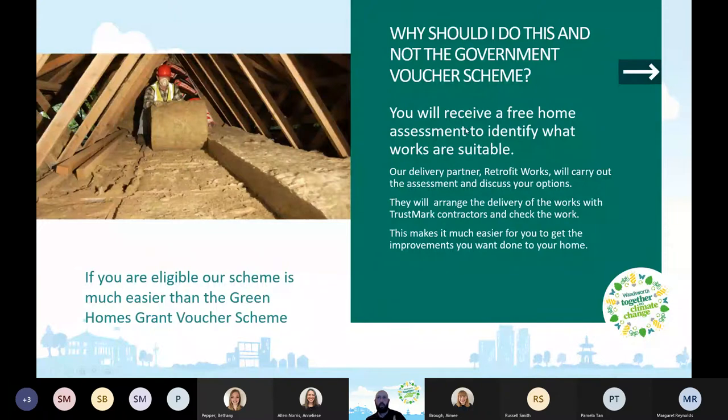Why should you do this scheme and not the Government Voucher Scheme? Basically, it's much easier with our scheme, largely due to our partner Retrofit Works, who will carry out a whole-home assessment to identify suitable works and talk you through the options. They'll decide what best increases your energy efficiency with the money available, and can adjust the package around your preferences. They'll then arrange delivery of the works using Trustmark contractors, who are reputable and environmentally compliant. They will also check the work, making it much easier for you.